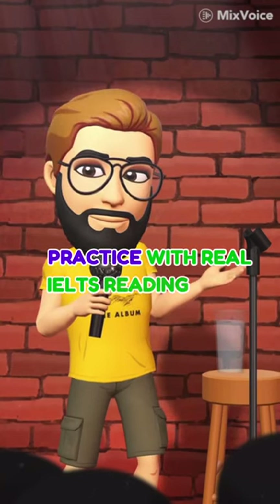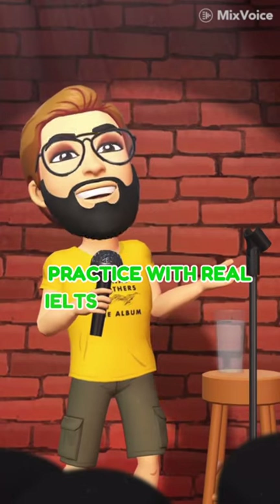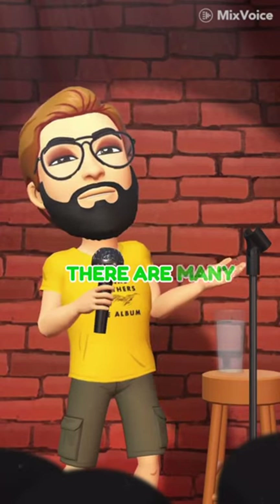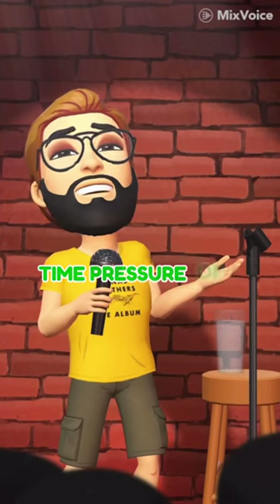Practice with real IELTS reading tests. The best way to improve your reading skills is to practice with real IELTS reading tests. There are many practice tests available online and in books. When you practice, make sure to time yourself so that you can get used to the time pressure of the actual test.